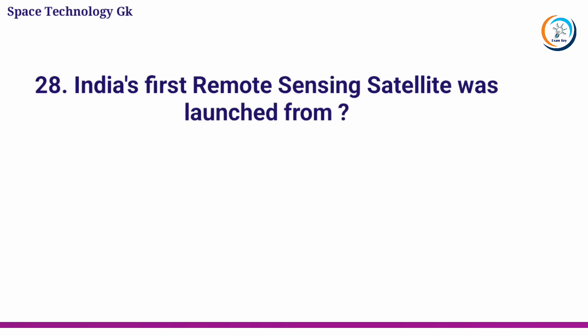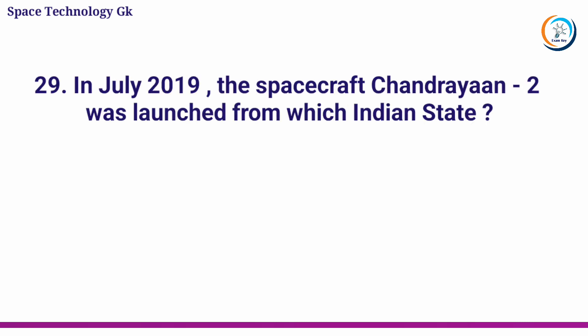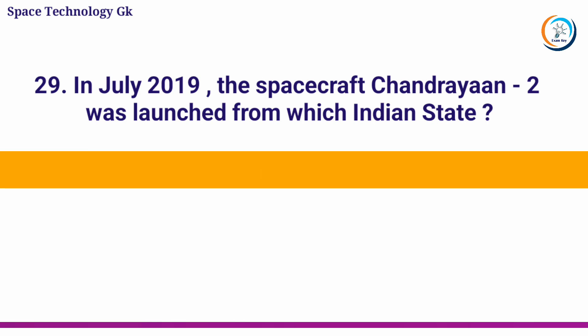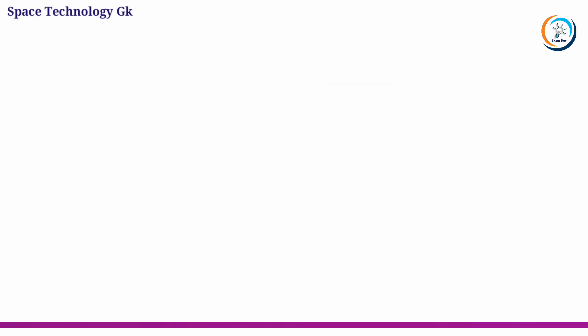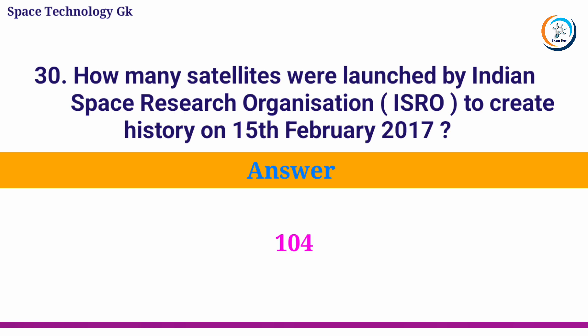India's first remote sensing satellite was launched from? Answer: Baikonur. In July 2019, the spacecraft Chandrayaan-2 was launched from which Indian state? Answer: Andhra Pradesh. How many satellites were launched by ISRO to create history on 15 February 2017? Answer: 104.